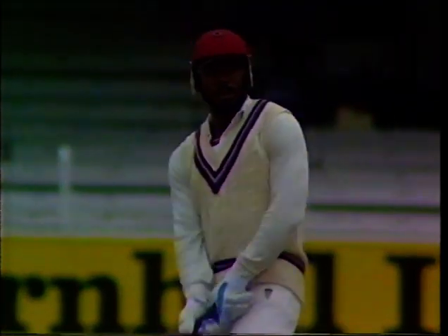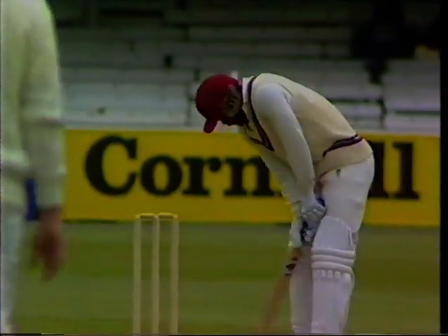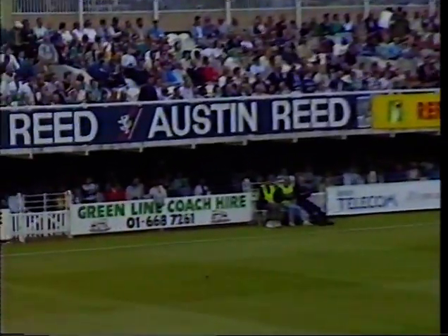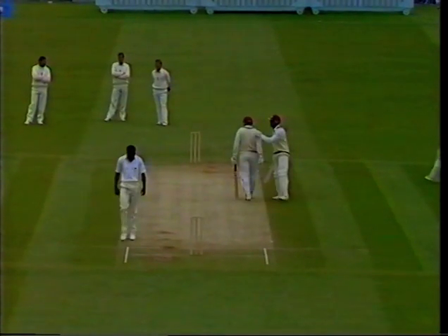We pick up the action now in the sixth over of the morning; ten runs have been added. Gladstone Small is coming in to bowl, and Gordon Greenidge is taking strike. That's the very best of Gordon Greenidge — exciting to watch, but also technically quite immaculate.